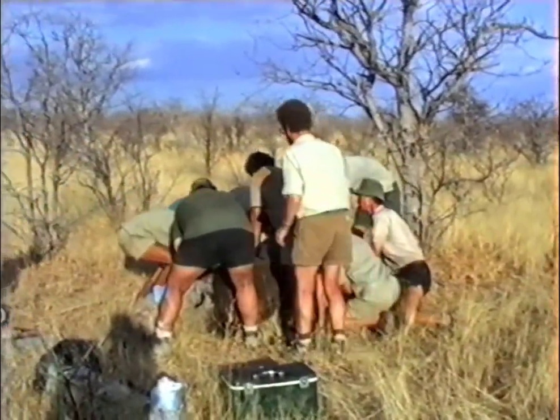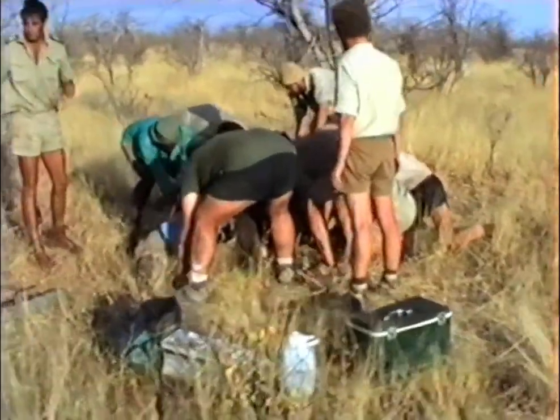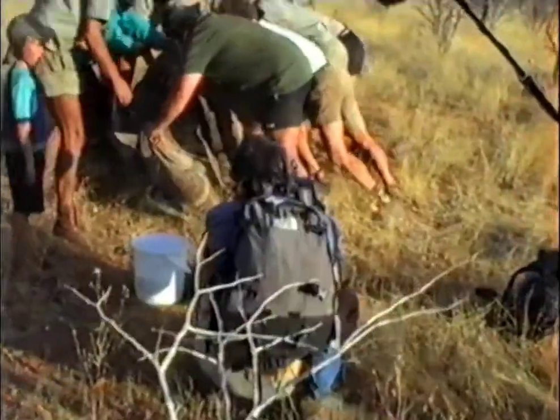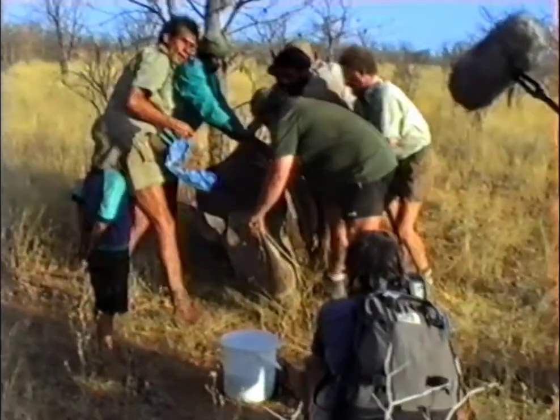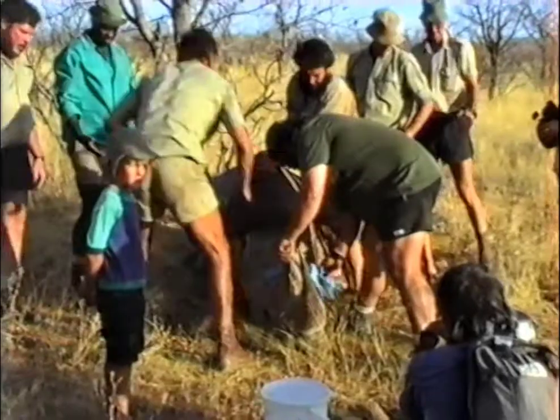You can see here on the left the veterinarian, Dr. Conrad Brain — everyone calls him NAD. He's a well-known figure in the wildlife veterinary circles.